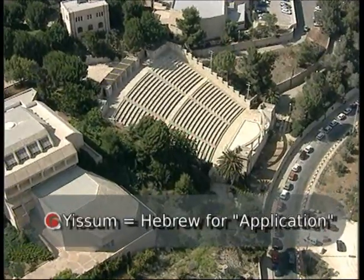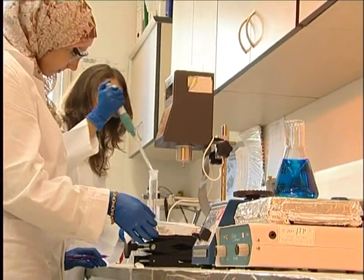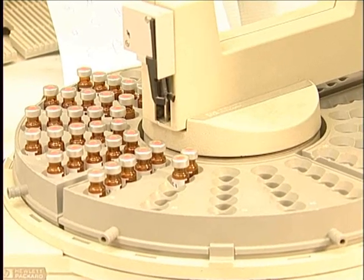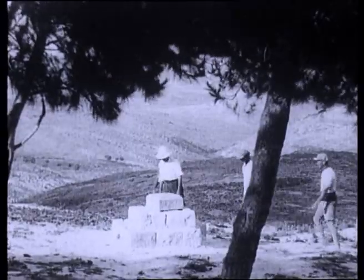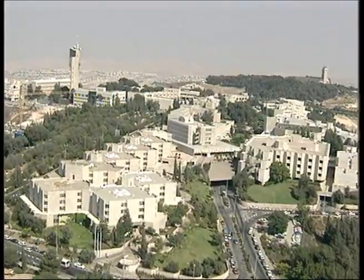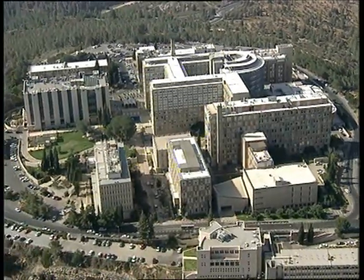Entrusted with the Hebrew University's intellectual property, it is Yisoum's role to commercialize the inventions of Hebrew University researchers with the purpose of research and scientific excellence. The Hebrew University's long history of excellence started in 1925 with Albert Einstein and continued with an impressive list of Nobel laureates and world-leading scientists. Today, it is Israel's leading university, the only one among the top 100 universities in the world.